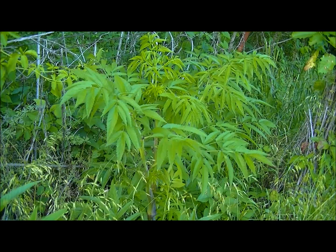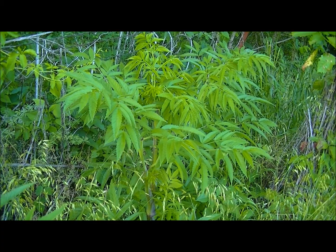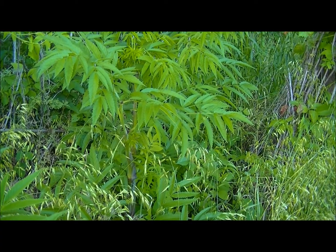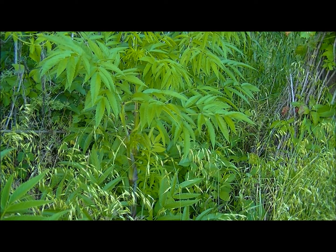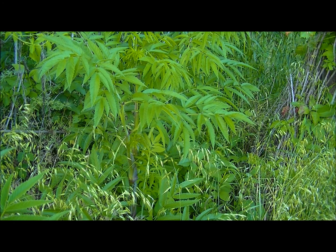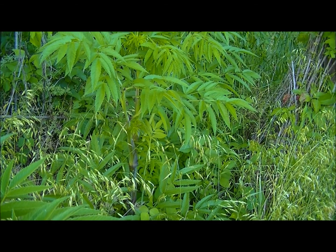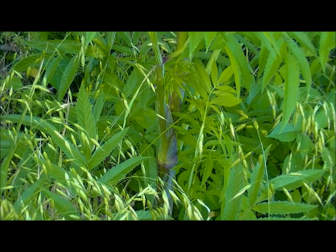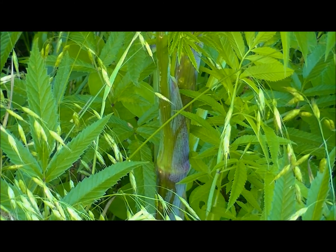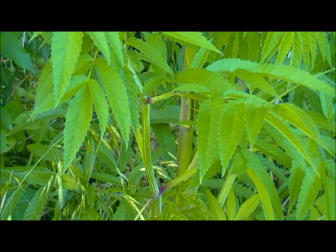I believe this one here to be Water Hemlock, which is another very poisonous plant. Its stem is purple, and usually my rule of thumb is if the stem is mottled purple, pretty much stay away from it because it seems like most plants with those characteristics are poisonous — just like the Poison Hemlock that's directly behind me here. I'll try to do a close-up on the stem so you can see this. If I'm wrong please tell me; I really want to know and I don't want to be giving out wrong information.